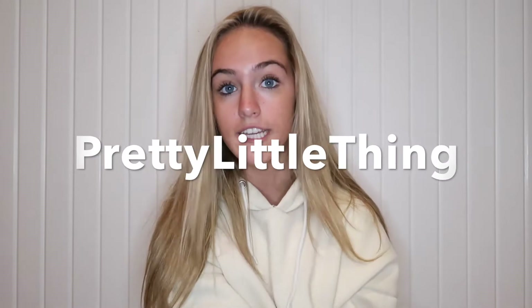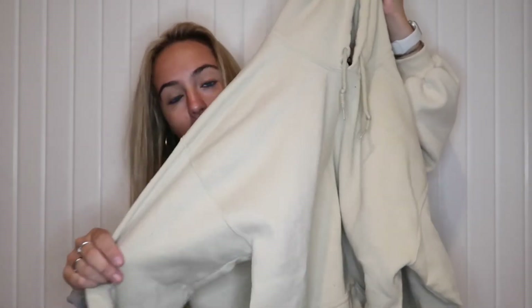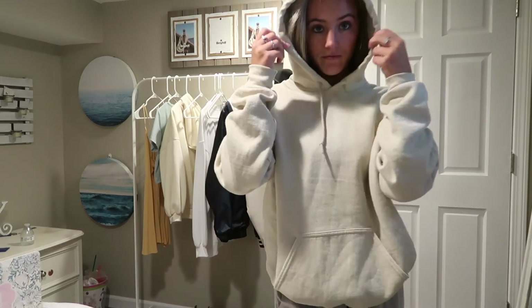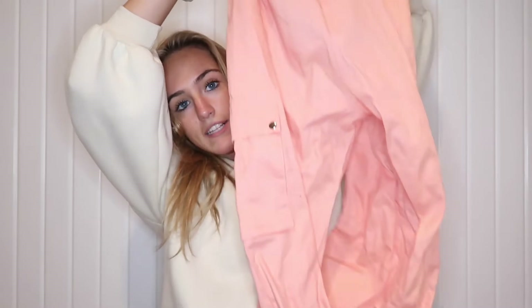Starting off with Pretty Little Thing — I've ordered from them twice before. They're a great online store with a variety of clothes for any season and they have really good deals. The first thing I got is this oversized tan hoodie. I've been looking for a simple hoodie forever — no graphics, just something I can throw on. Since fall is coming I'm really excited about this, and they definitely have more colors.